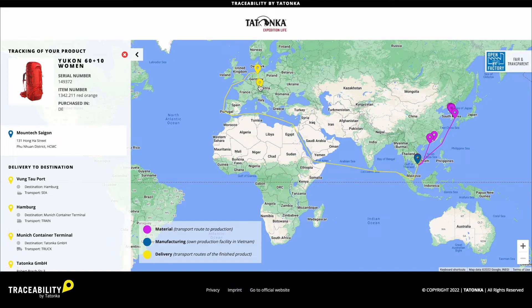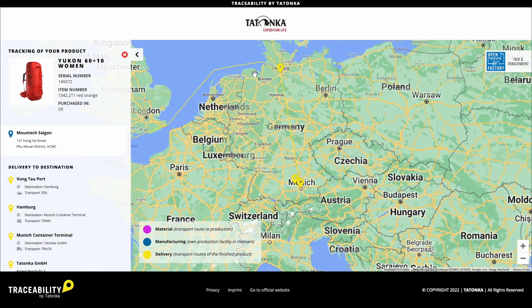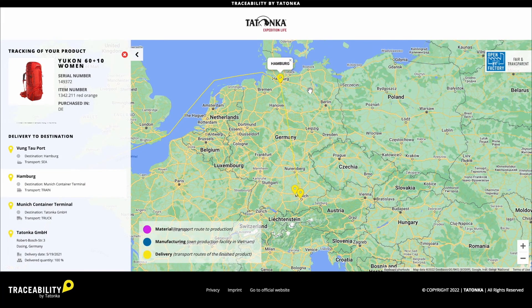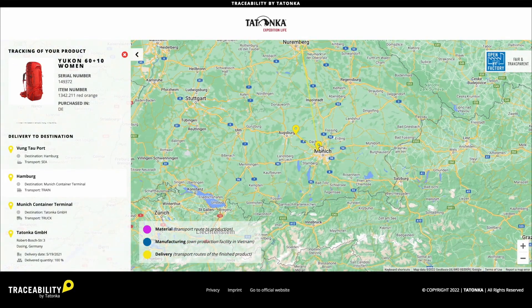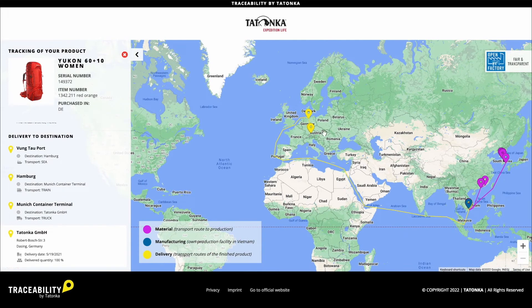The products usually come to Germany by sea on a container vessel and arrive at the port of Hamburg. From there, the container is transported by train to the container terminal in Munich. In exceptional cases, products are also brought to Germany by air freight. Only for the last short distance from Munich to Dasing is a truck used, which also means less emissions than longer distances by truck.